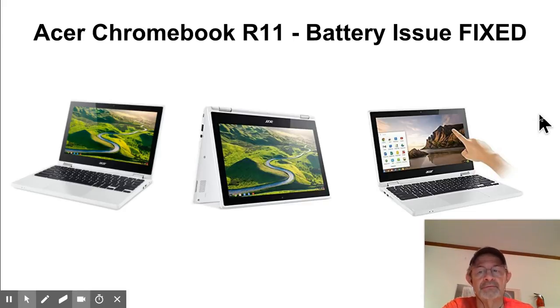I bought the R11 for the reasons you can see in the pictures — it's a flip unit that turns into a tablet if I choose, and it has a touchscreen. I gave up the smaller screen to have the touchscreen. I've had several Chromebooks and I'm somehow very hard on computers, but I have to say this one is looking pretty good — hardly any scratches or anything.